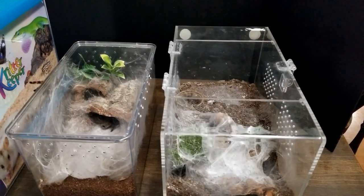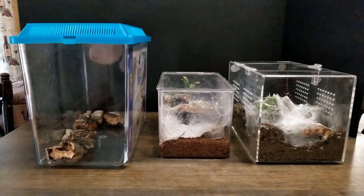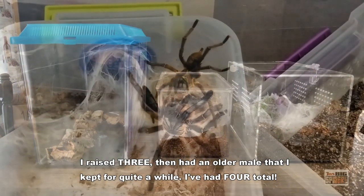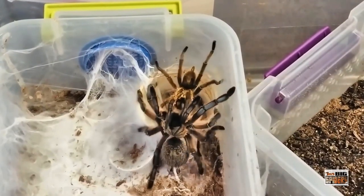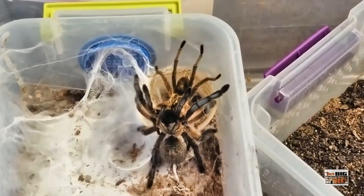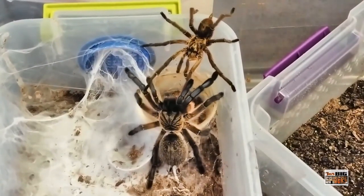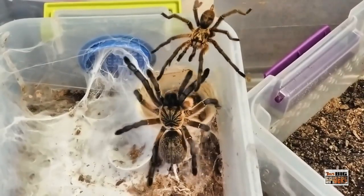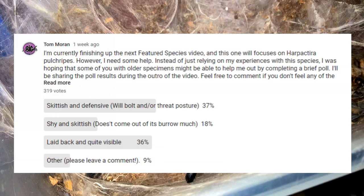Temperament-wise, many consider the H. pulchripes to be one of the calmer and more laid-back species of baboon tarantulas, and I personally recommend them as a great starter old-world species. The three I've kept usually became quite visible once they hit the 2-3-inch mark, and I've never had any issues with them bolting or throwing up threat postures from that point on. Now, obviously the four H. pulchripes I've kept don't represent a large enough sample for me to make a definitive statement about the species' temperament. So I reached out to my subscribers who have kept them before with a poll — and needless to say, the results were quite interesting.